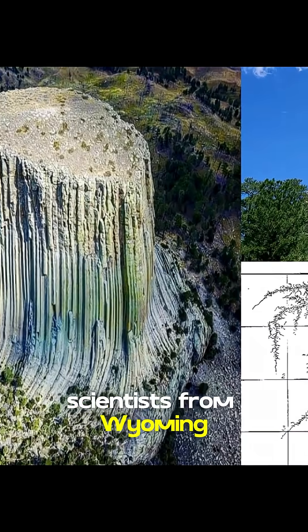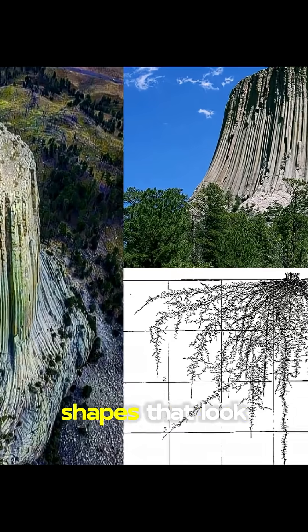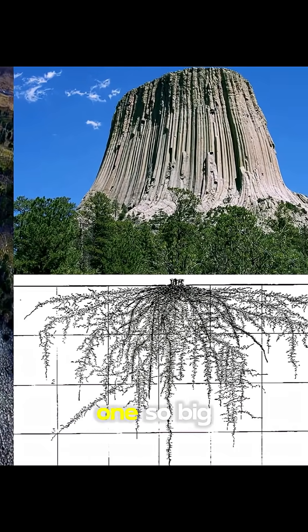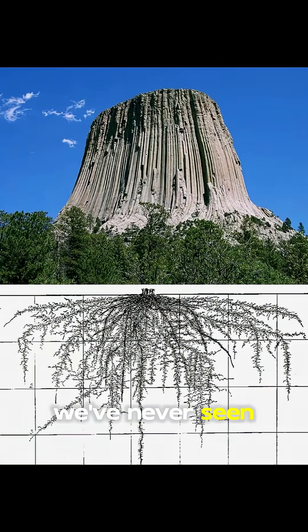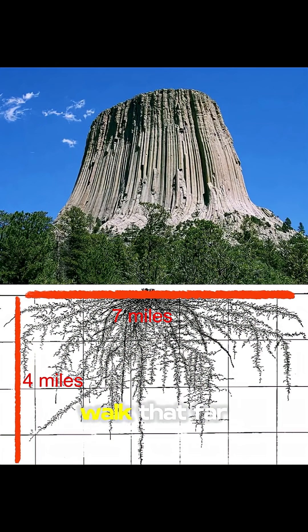Scientists from Wyoming state parks were scanning underground — just a routine check — and they found shapes that look just like a huge petrified root system. One so big, we've never seen anything like it. Four miles deep. Seven miles wide. I can't even walk that far.